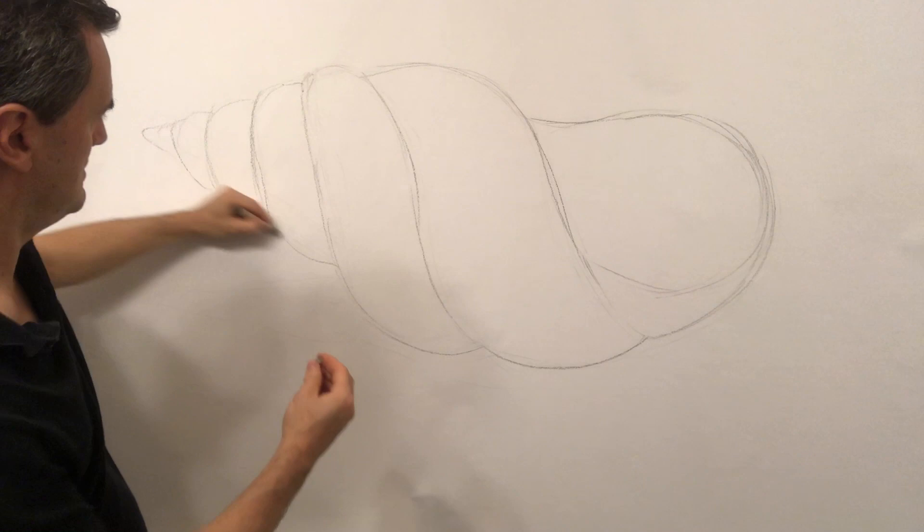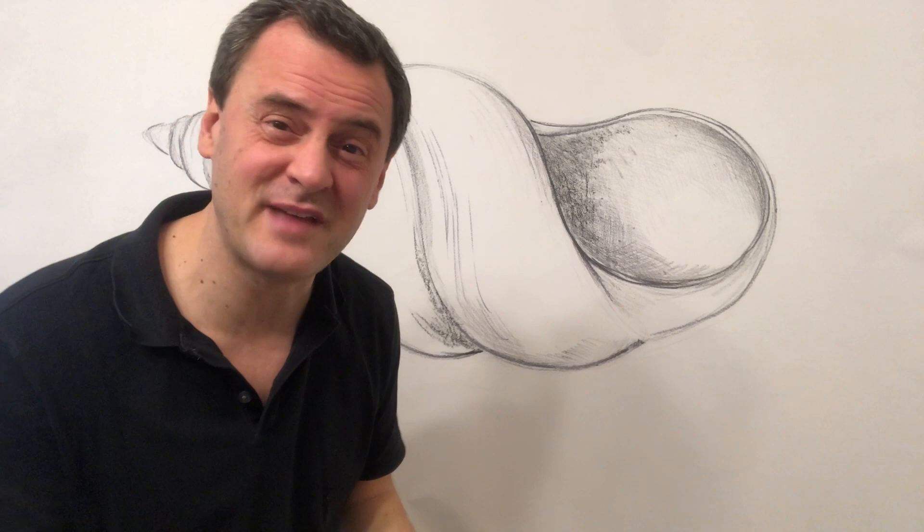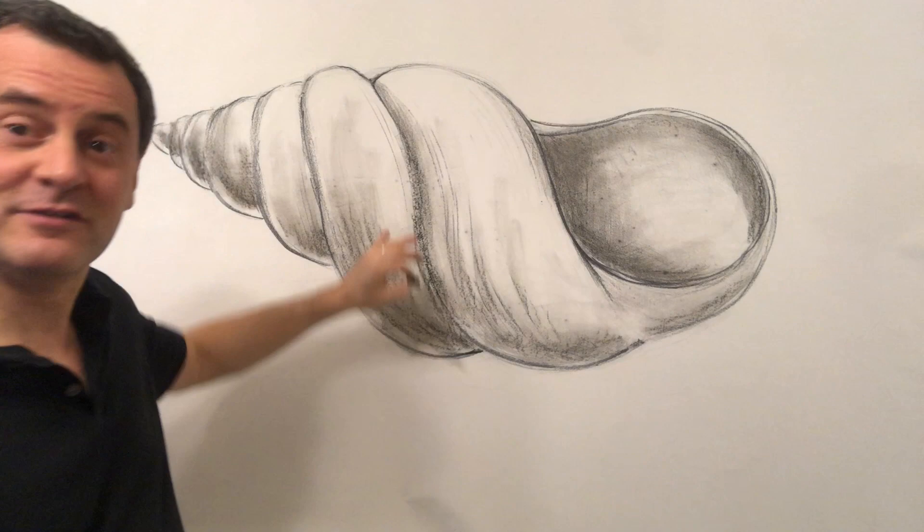I'm noticing that adding darks and lights will really help show the shape of the shell. I've switched to some black chalk so that I can capture some of the dark areas. Sometimes I like to blend chalk with just a paper towel or something that can help smudge it. Just by adding some of the dark areas and light areas, the shape of the shell is really starting to come out.